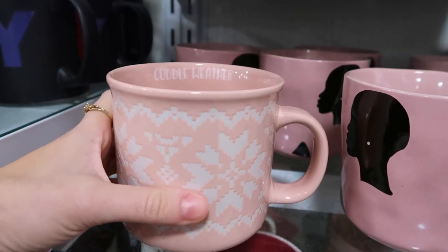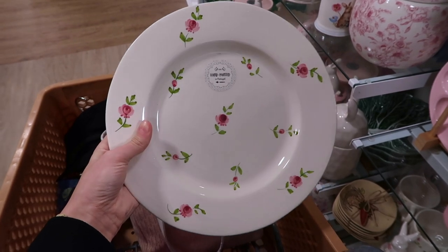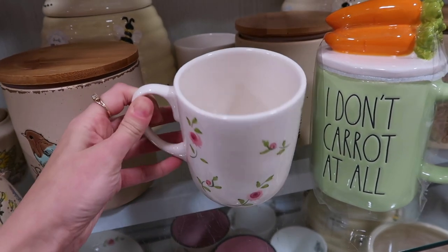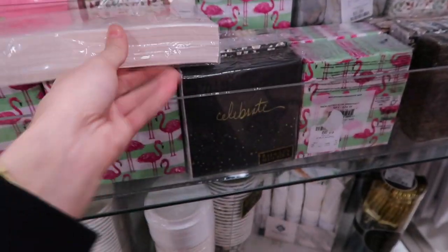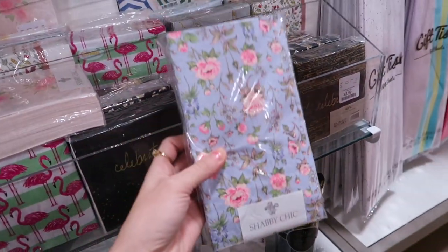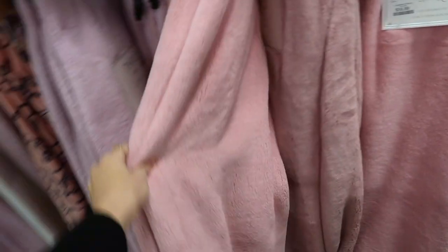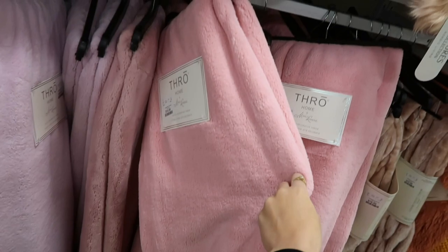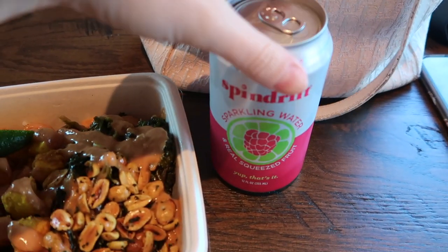I decided to hit up another TJ Maxx and at this one I found this cute 'Cuddle Weather' mug — just so adorable — as well as hand-painted plates and cups. Then I found this shabby chic collection of paper plates and paper napkins, I thought they were so adorable. I love the prints, and some pink fuzzy blankets. Then I ended up having some lunch and got a Spindrift sparkling water.